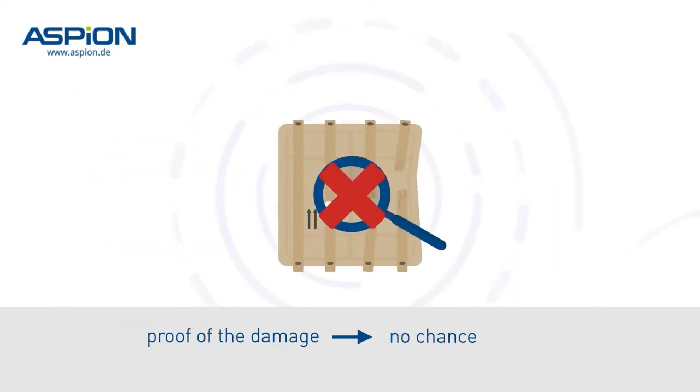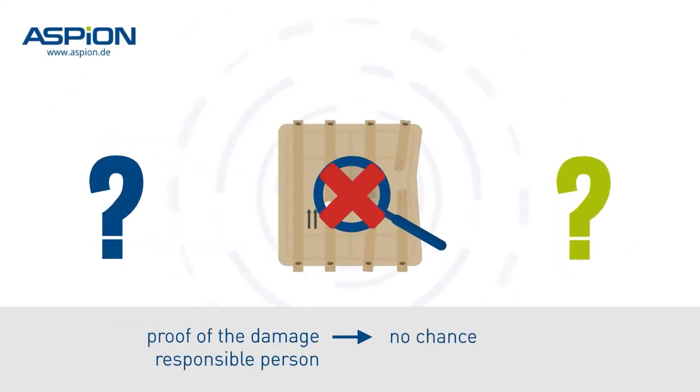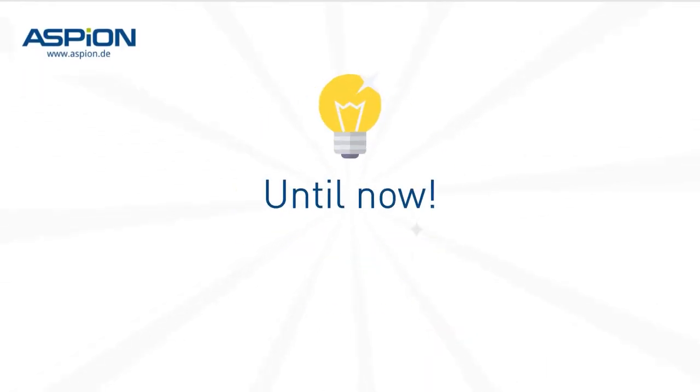Proof of the damage? No chance. Responsible person? Unknown. Until now.